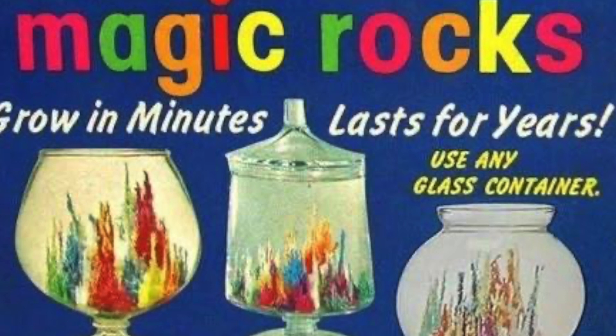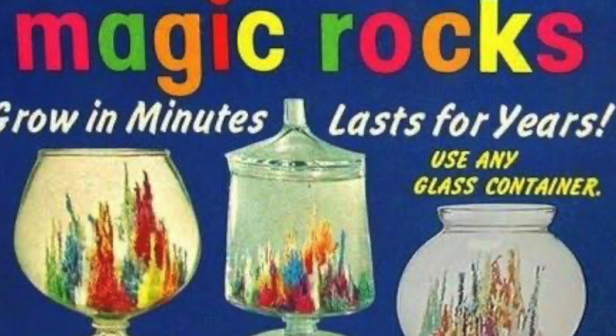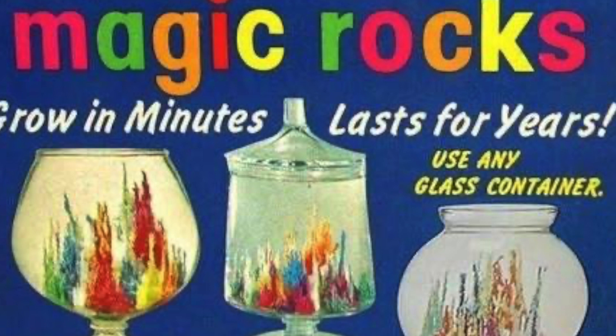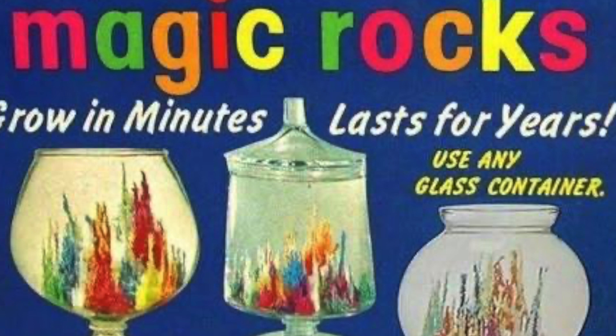First, they studied the crystals under a microscope in order to determine their chemical composition. Next came the hard part: finding a way to make the crystals grow into brightly colored rocks. The rocks would also have to hold their color and not fade to white. After experimenting with all sorts of dyes and substances, they finally succeeded.